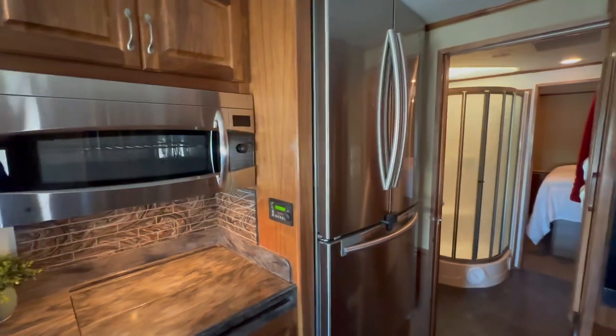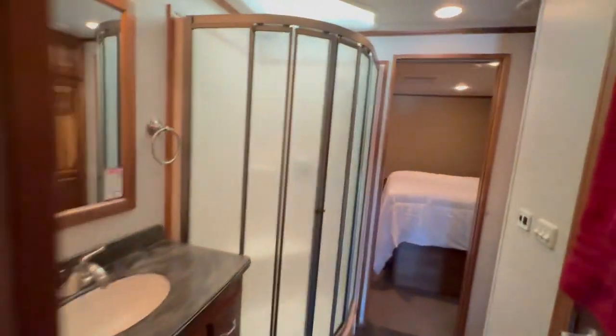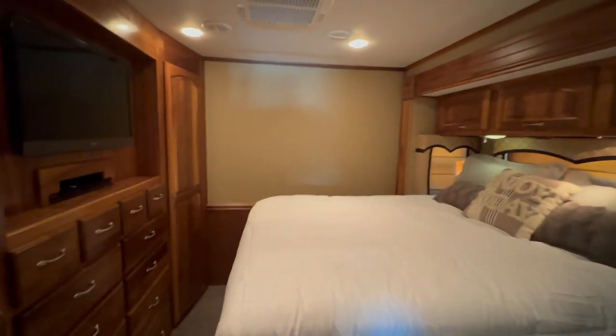We actually put a residential refrigerator in this unit for the customers. Walk through bathroom, private toilet room. Let's finish it off with your master suite. Give us a call.